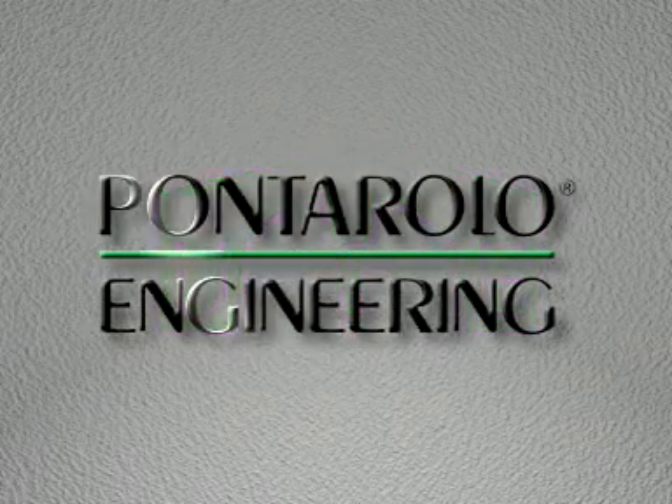Coopalex, the intelligent aerated flooring system, is a product of Pontarolo Engineering.